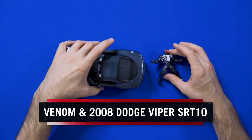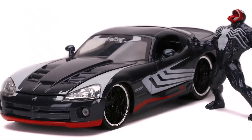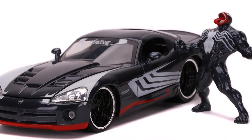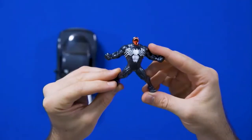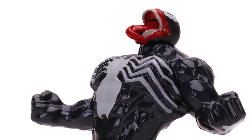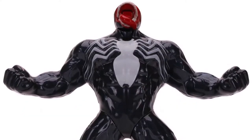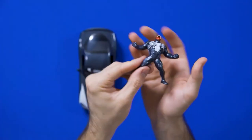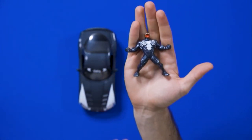Let's start with the 1:24th scale Venom and 2008 Dodge Viper SRT-10. This is from the Spider-Man line. Spider-Man is my favorite Marvel hero and character, and Venom is one of my favorite villains. You can see the detail of this figure — the bulging muscles and the veins, the tongue of Venom coming out, the iconic logo on the front and the back. The weight of this figure is amazing; you can feel it right out of the box.